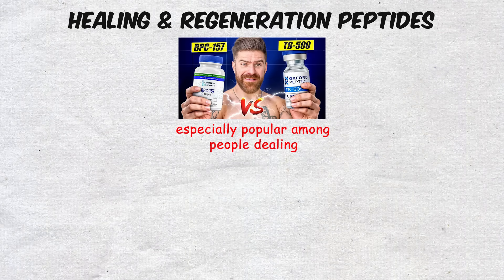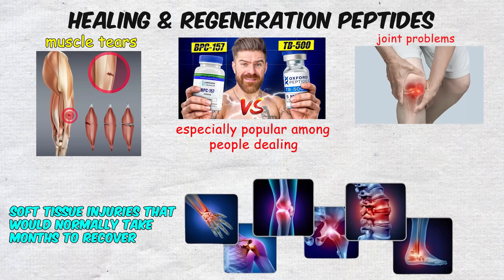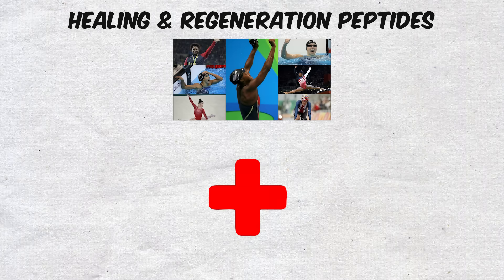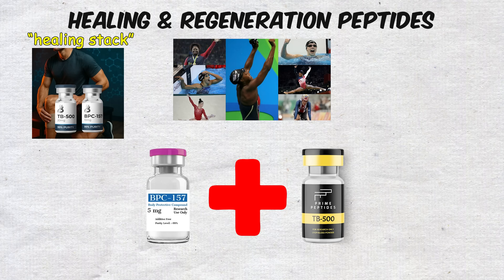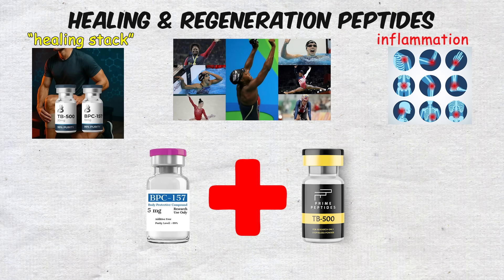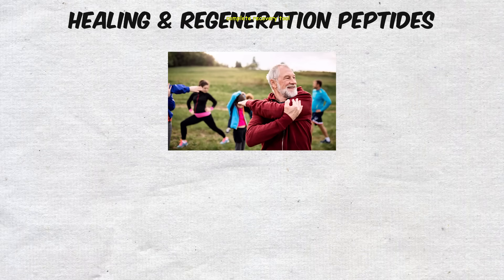TB-500 is especially popular among people dealing with muscle tears, joint problems, or soft tissue injuries that would normally take months to recover from. Some athletes combine BPC-157 with TB-500 to create what they call a healing stack that addresses inflammation and tissue regeneration at the same time, giving them a more complete recovery tool.